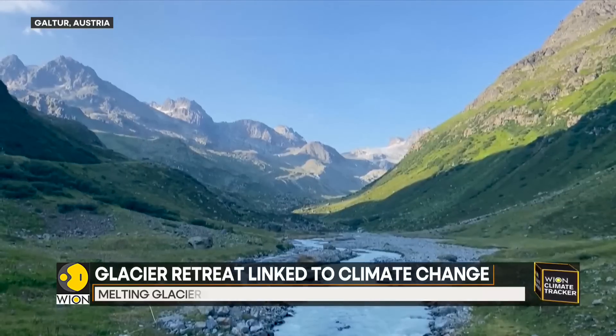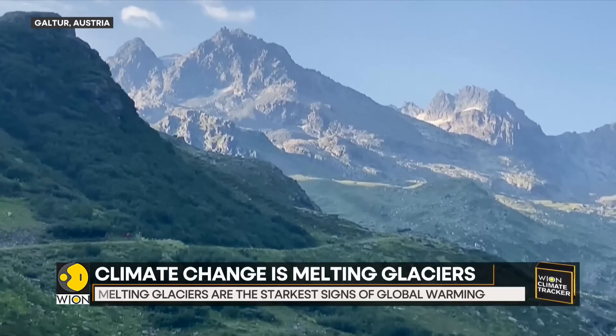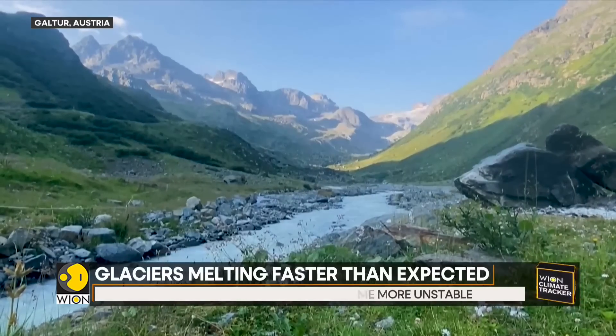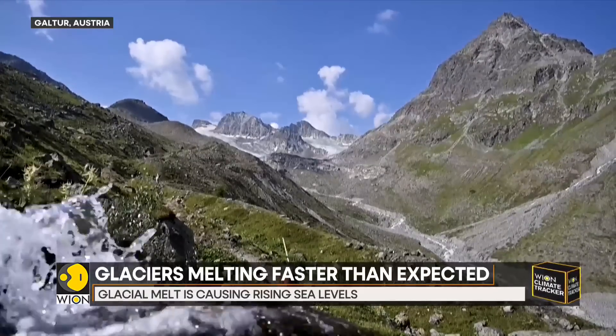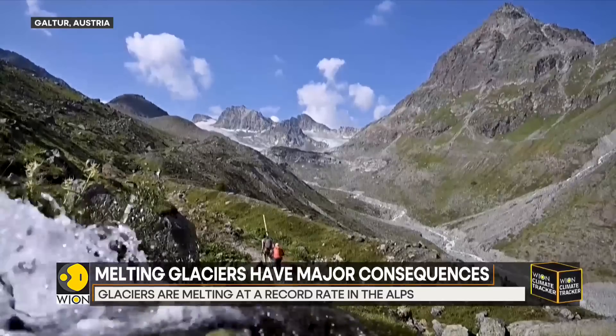A small village near this glacier, with 870 residents, is mostly dependent on tourism. The Alpine Club is already offering a Goodbye Glacier Tour through the once ice-filled valley to raise awareness about the effects of climate change.